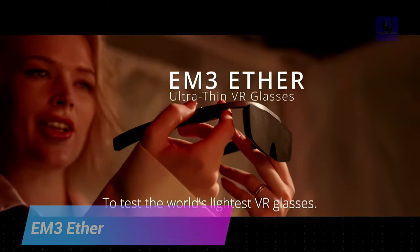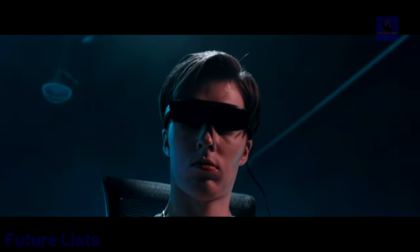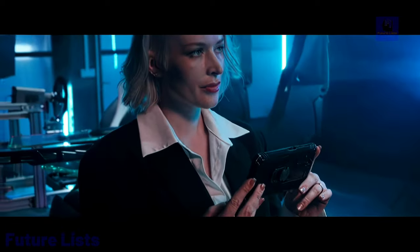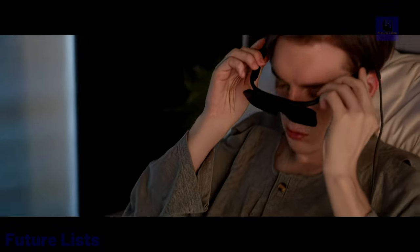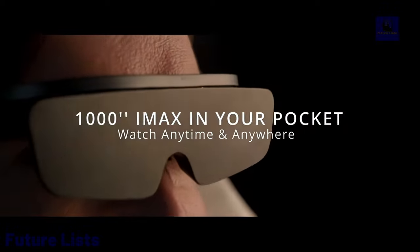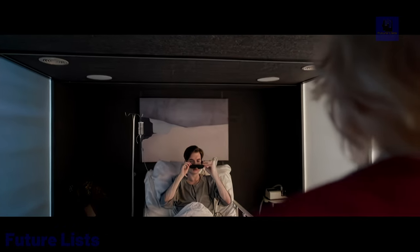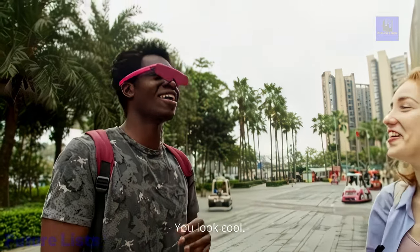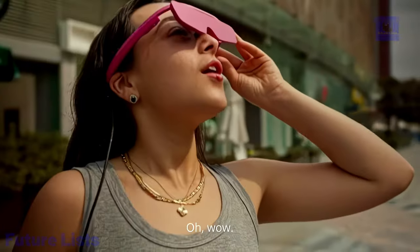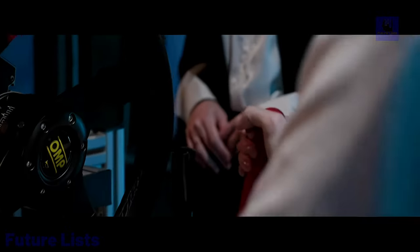Take your gaming and movie watching to a whole new level with EM3 Ether. The lightweight glasses are designed for maximum comfort and an immersive experience, with high-quality lenses for an incredibly detailed image and adjustable settings. The EM3 Ether is compatible with a variety of devices. Ultra-thin design at just 9mm thickness makes it one of the sleekest and lightest VR glasses available. Equipped with built-in Bluetooth and Wi-Fi connectivity for gaming consoles, PCs, and mobile devices, plus a comfortable adjustable design with a soft silicone nose pad.